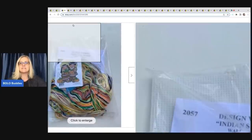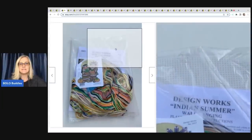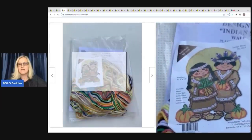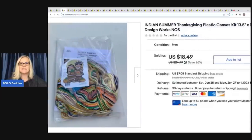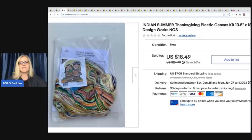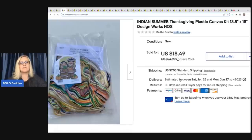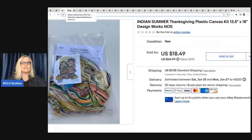The next item is this Indian Summer Thanksgiving Plastic Canvas kit. That's what the plastic canvas looks like, and this is what it turns into when it's a finished product. I couldn't find any others like it and ended up selling it for a best offer of $14 plus shipping. I did a video not long ago on cross-stitch kits to be on the lookout for — some of the cross-stitch kits can go for big money. Definitely check that out.